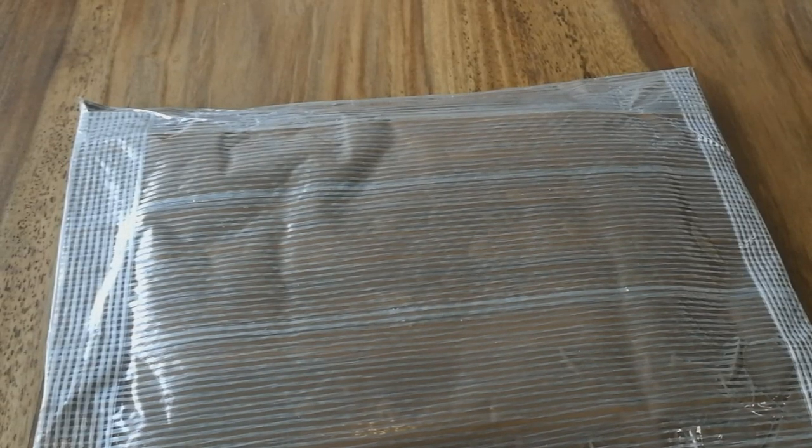Hey guys, welcome to my newest video. In this one I will be unboxing two coins which have just arrived. The first one is a coin which I've been searching for already about two years to get it for a good price. I'm very excited to open this up and to see it because the picture wasn't so good, and yeah, we will see.